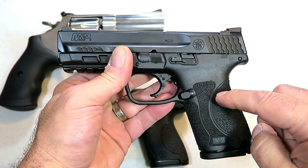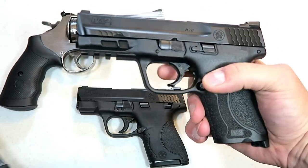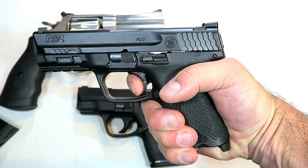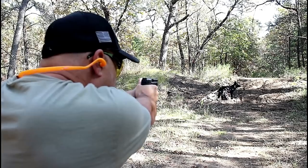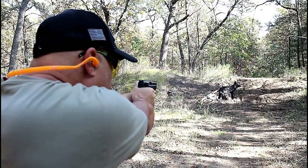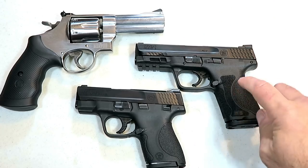Here we've got the M&P 2.0 Compact. They have many different sizes in this. This is the compact with the four inch barrel, 15 rounds in the magazine, and a hinged trigger. This is a duty gun, often compared to a Glock 19 — it runs very reliably. It has heavier stippling, palm swells, and three dot sights. It's become very popular and it's dropped in price throughout the years, and many people carry that one too.